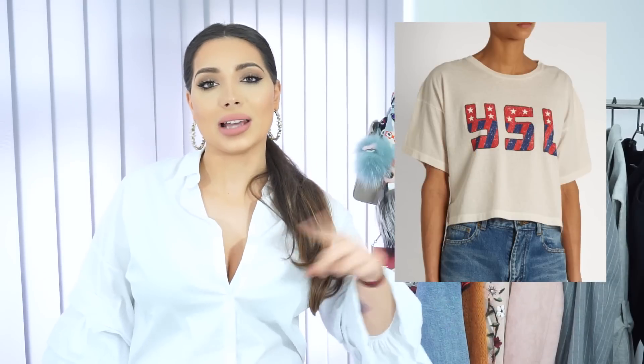Another t-shirt I really want to buy is this one by Gucci. Big logos are also very trendy this season — all the big brands come out with t-shirts featuring huge logos, like the big Gucci logo or Yves Saint Laurent with big YSL letters. I definitely want to buy this t-shirt but you can also find a cheaper option if you're on a budget and don't want to spend that much on a designer t-shirt.